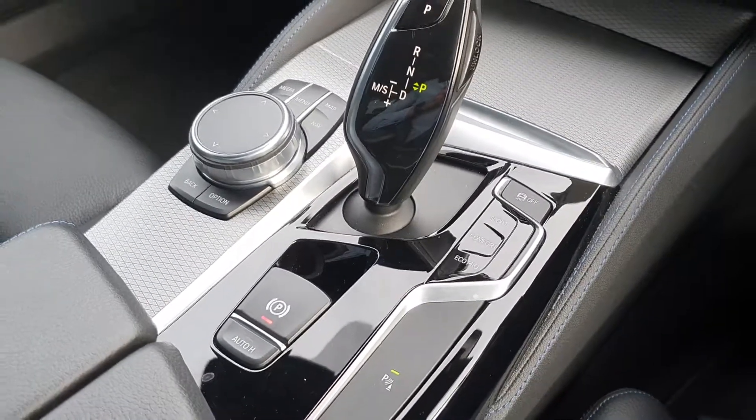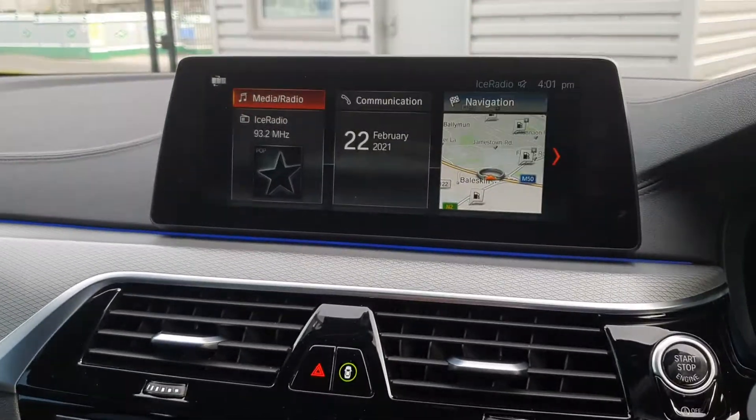This car is fitted with a sports mode, comfort mode, and eco pro mode, as well as the 360 degree parking sensors.